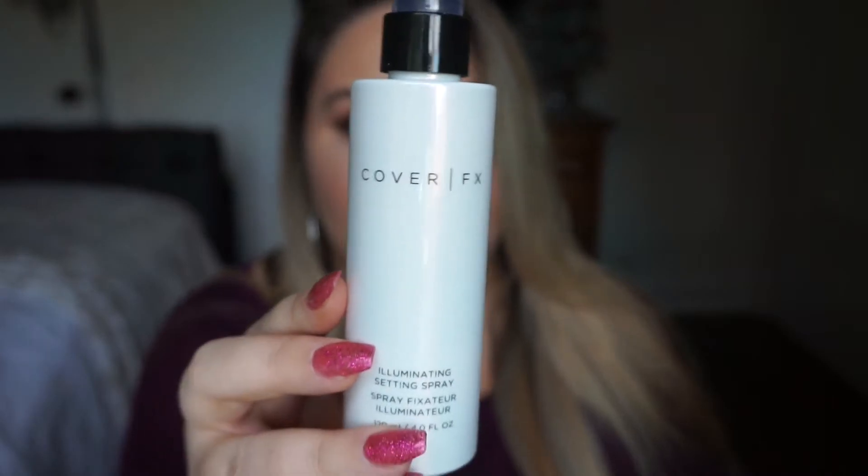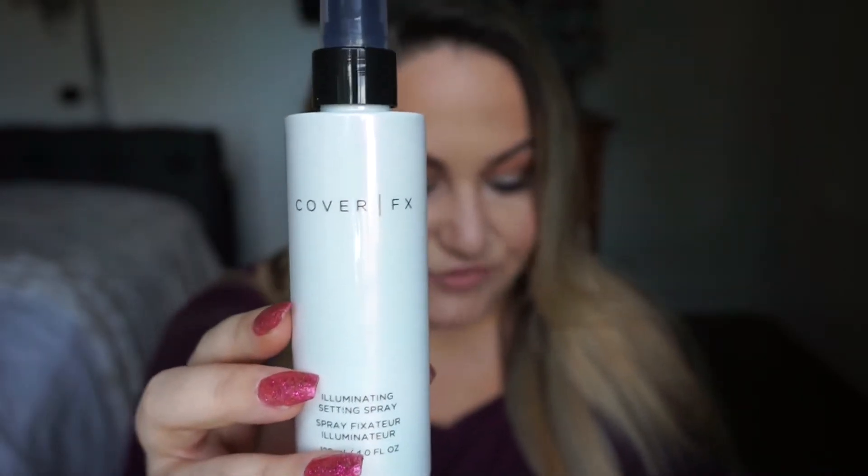The first thing in here is by Cover FX and it is a full-size illuminating setting spray — full size — and this retails for $31.